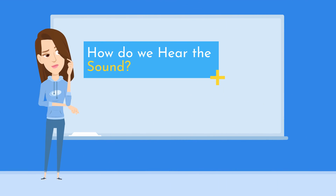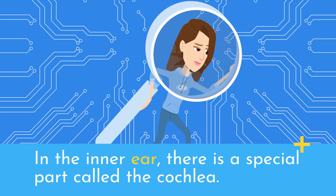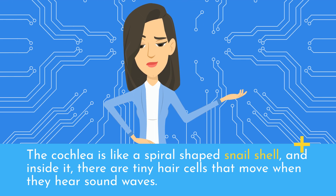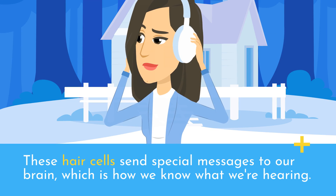How do we hear the sound? In the inner ear, there is a special part called the cochlea. The cochlea is like a spiral-shaped snail shell, and inside it there are tiny hair cells that move when they hear sound waves. These hair cells send special messages to our brain, which is how we know what we're hearing.